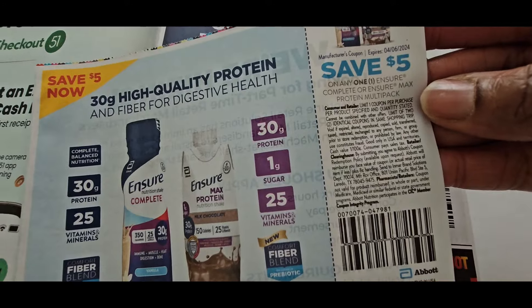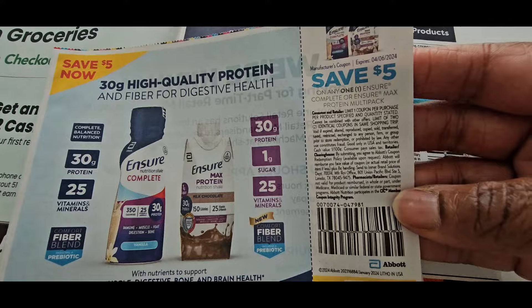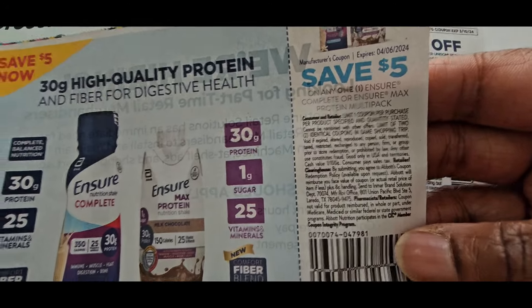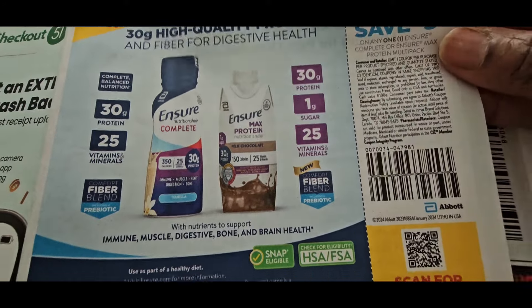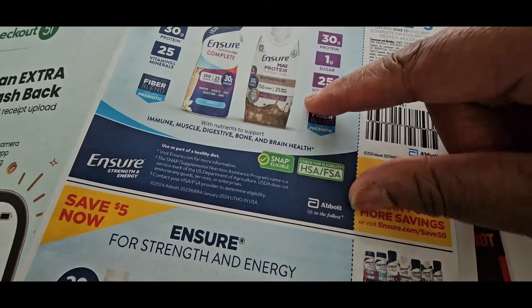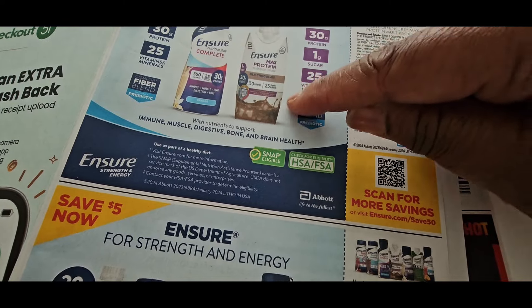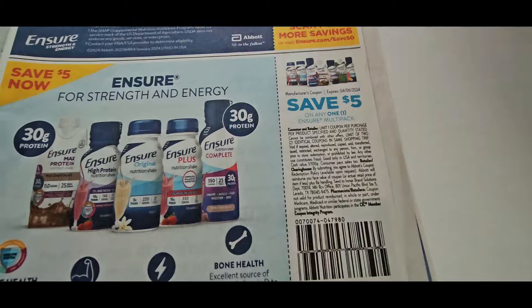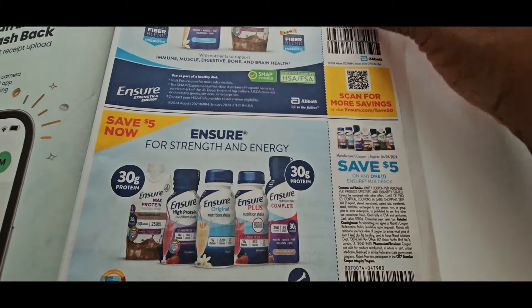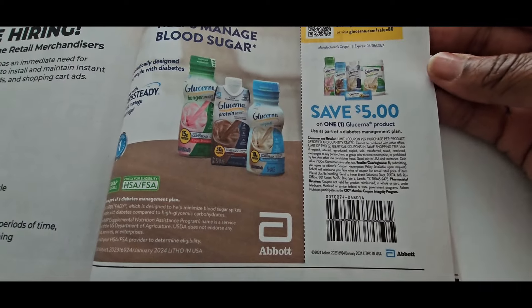Now let's finish off the little ad they put in here. They have the Ensure for $5. If you go over to the vitamin and nutrition section, sometimes the Ensure, especially the Max Protein, is on clearance. Check that out. Also there was a booster — if you bought a certain amount you got like $10 back in Register Rewards or Walgreens Cash. Make sure you check that out.